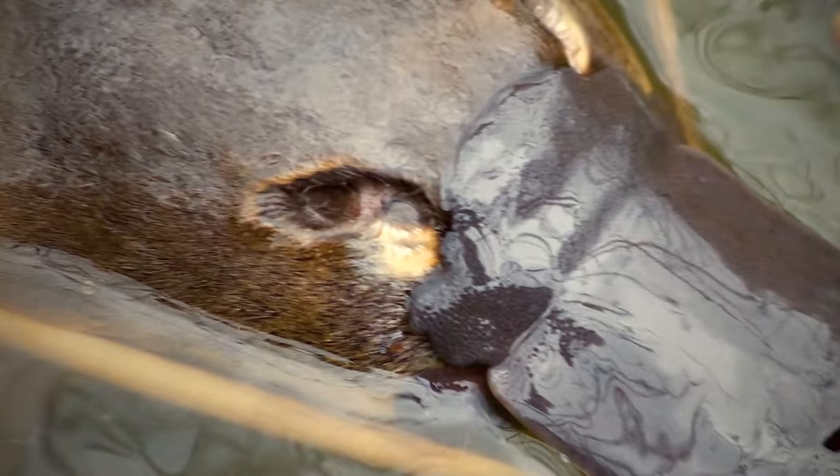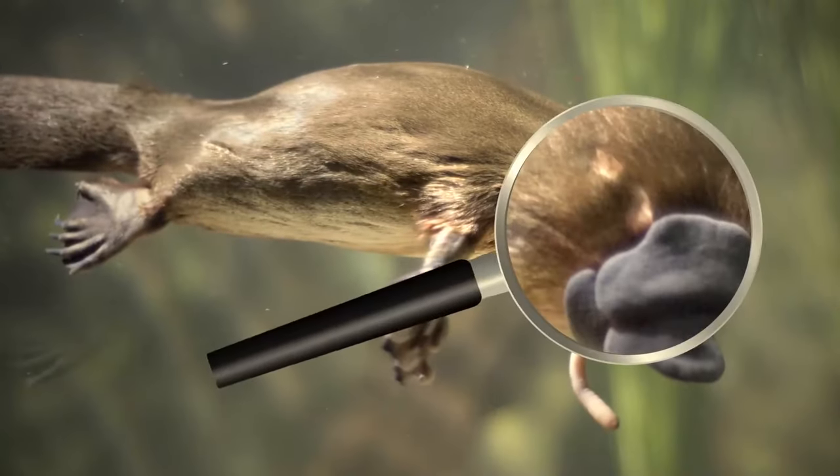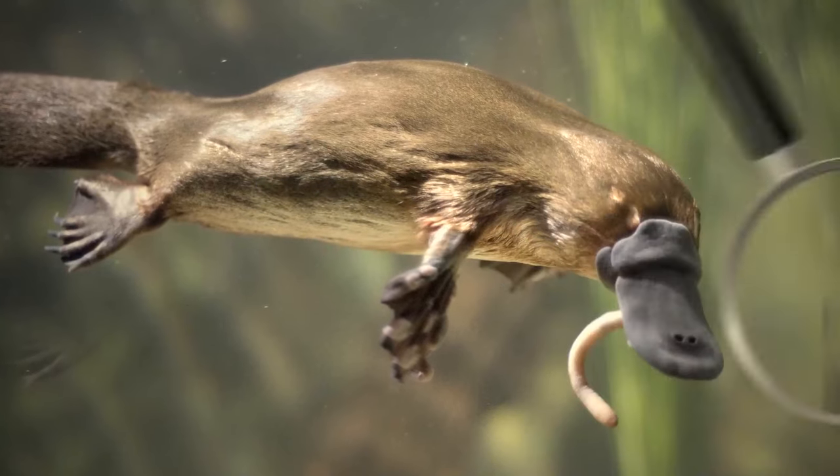Platypuses close their eyes while swimming. They have special folds of skin covering their ears and eyes to prevent water from getting inside. Their nostrils also have a watertight seal.